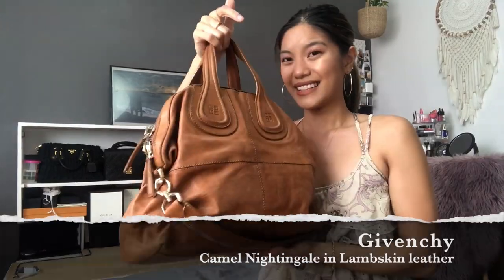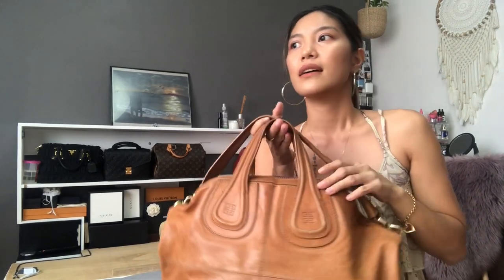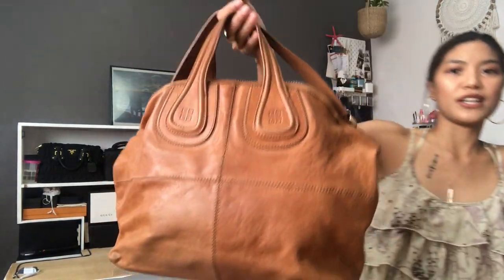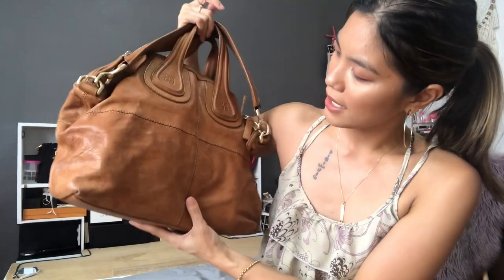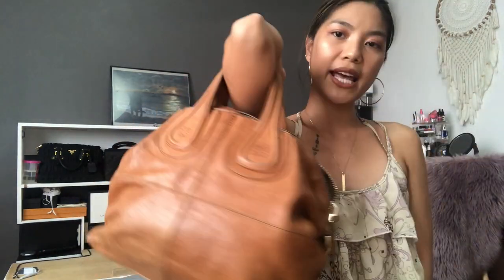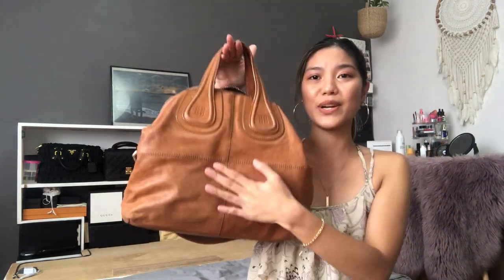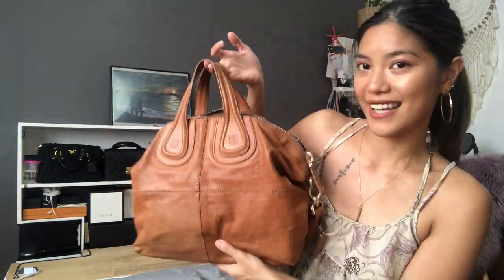Next is my Givenchy Nightingale. I got this in the pre-loved market in Dubai, but it was brand new — the owner just never used it, so it was in amazing condition. I fell in love with it when I saw it. It's a bit dirty now since I'm not the most careful with my bags, but it's so beautiful. I love the color and it's so light. I just use it over my shoulder or over the crook of my arm, and it really makes the outfit. I'm so lucky I got this one from the pre-loved market at a good price.